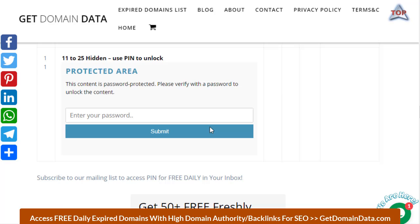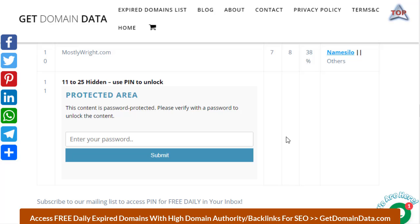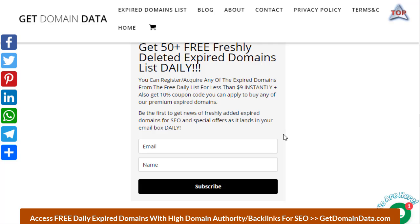On the free list we have domains from 1 to 25 for today. You usually have easy access to numbers 1 to 10, but to unlock numbers 11 to 25 you need a PIN. It's also free — you don't need to pay. All you need to do is get on our email list. You just need your email and your name, then click subscribe. Once you subscribe, go back to your email and check the confirmation mail and click on it. If it lands in your spam folder, mark it as not spam.